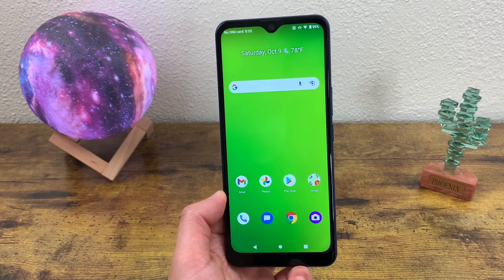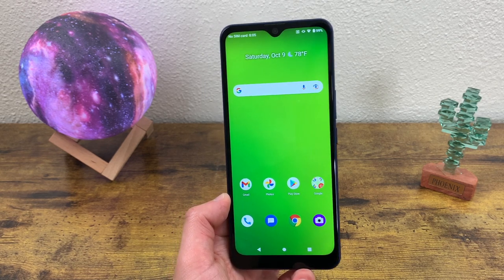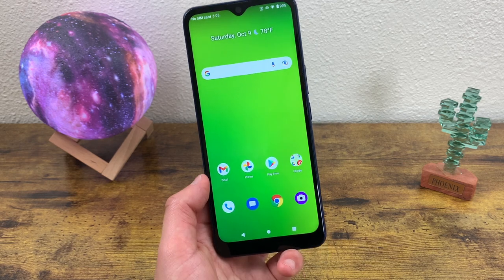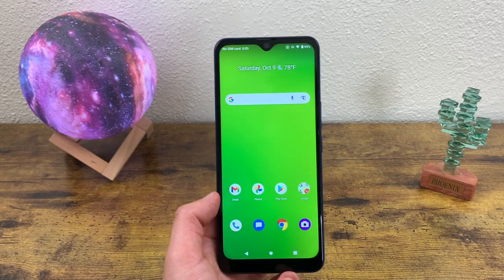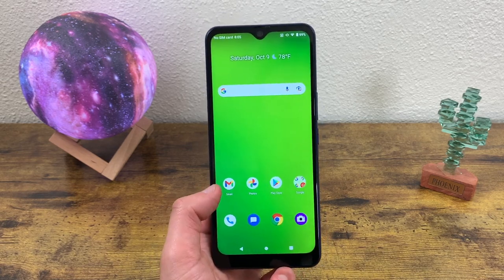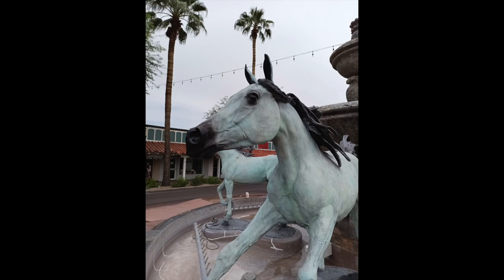If you're looking for a phone to take some high-quality pictures for social media or maybe even something more professional, this phone is definitely going to be a good option. This photo was taken with the main camera and as you can see, it is a really nice photo. The lighting wasn't the greatest because it was a cloudy day, but the picture still looks great. The colors could be a little bit more vibrant, but that's nitpicky and you can always fix that in an editor. Overall, the photo is really good, especially when you consider the tier this phone is in.